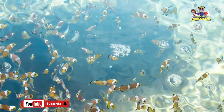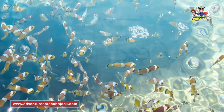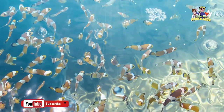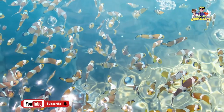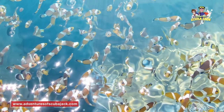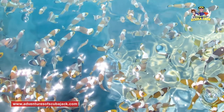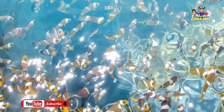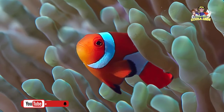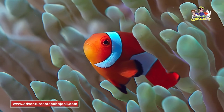After clownfish are born, they develop into males. When these clownfish mature, however, they actually become females. Once they transform into females, they can't turn back into males. Females lead a group of clownfish, and when that female leader dies, one of the largest and most dominant males becomes the leading female. It is a fascinating evolution that is actually quite common in the natural world.